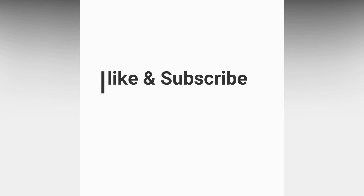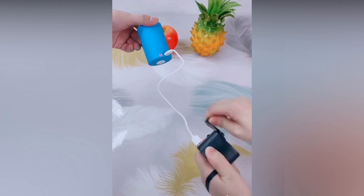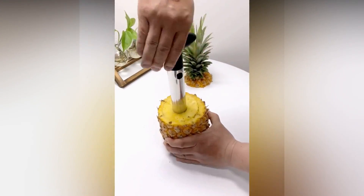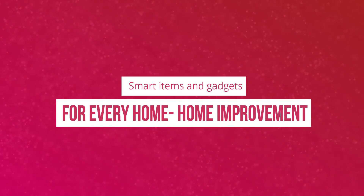That is all from today's gadgets video. For more interesting and amazing gadgets, please subscribe to our channel and hit the bell icon so you never miss the latest update. Let us know your thoughts in the comment section and share this video with your friends and family. See you in the upcoming video, till then take care and goodbye.